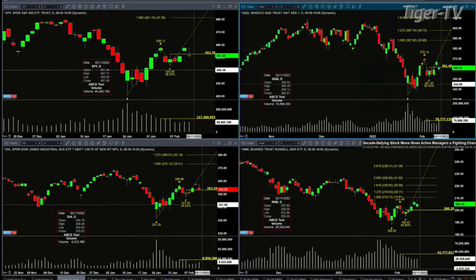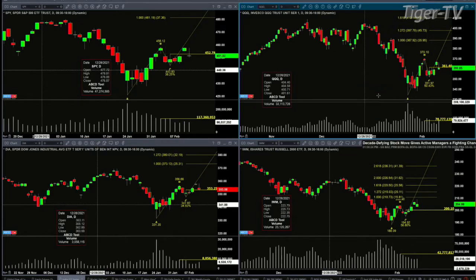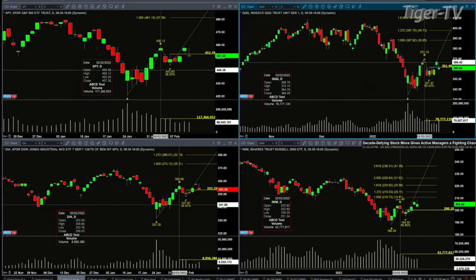In the case of the QQQs, the swing point being tested is also from February 4th, which had volume of 86 million shares — you're already at 79 million shares now. It was also testing the swing point from the trading day of February 2nd with 78 million shares. Testing it with more volume could be a sign that price wants to move back up.